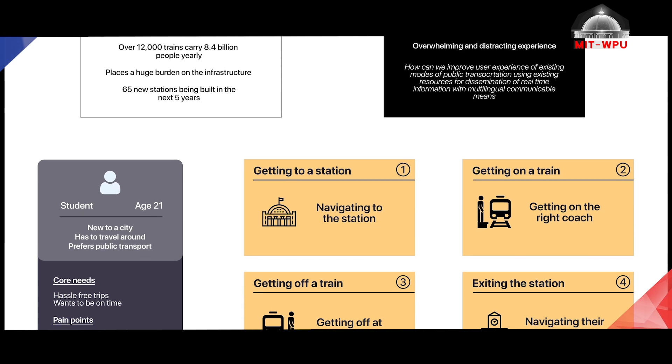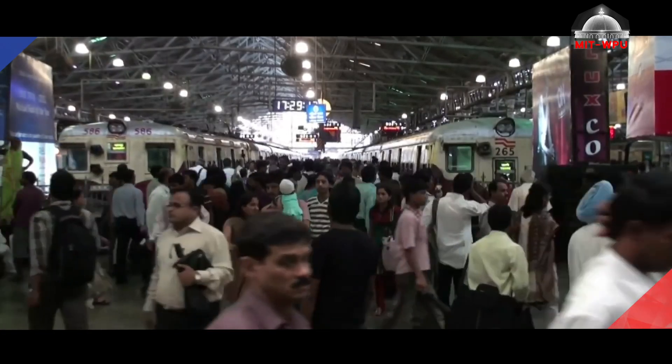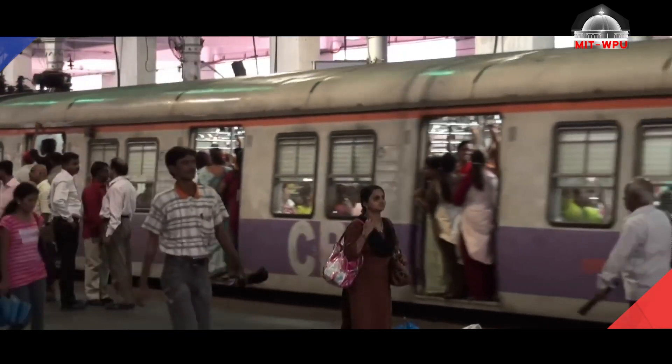I was selected under the mobility track. My project was about redesigning the public transit system. It all started off with visiting the CSJ railway station in Mumbai to get the primary level insights of how the transportation process actually works.